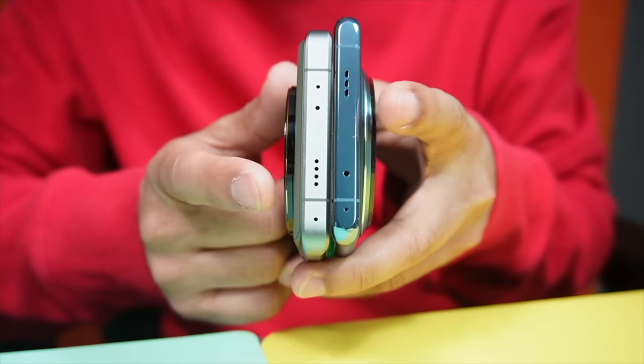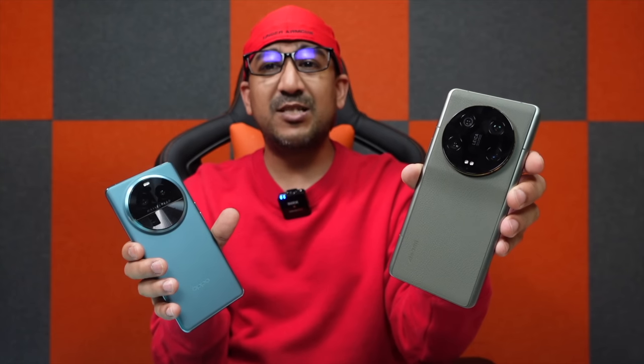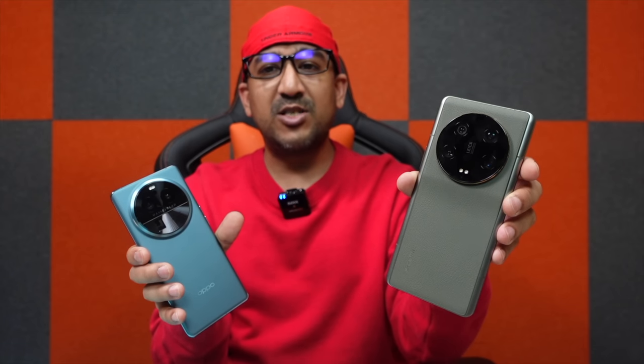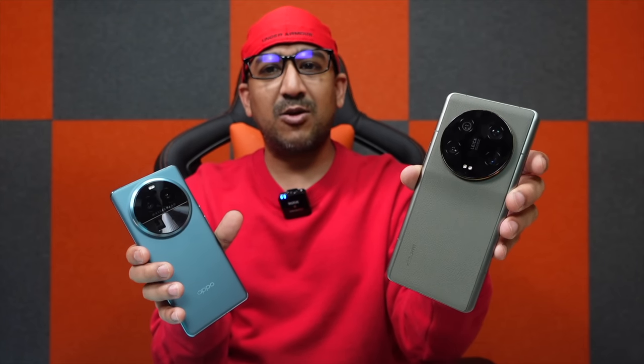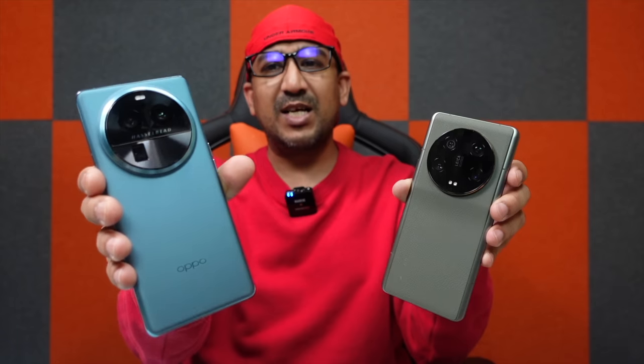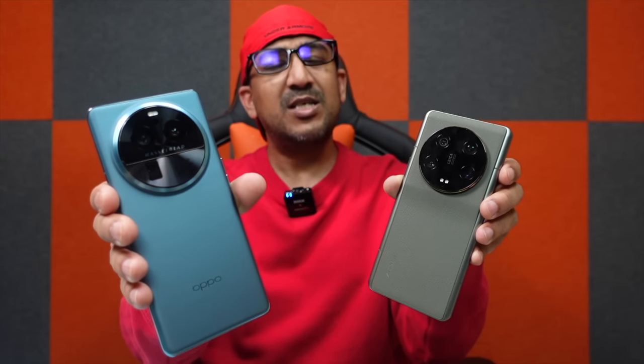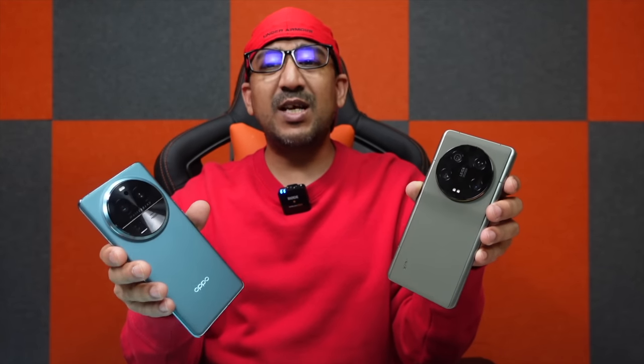Both smartphones come with a dual stereo speaker setup and a dedicated secondary speaker on top. After using both for a few weeks, the stereo speaker performance of Xiaomi 13 Ultra isn't even as good as Xiaomi 12S Ultra — I really don't know why Xiaomi gave up the Harman Kardon collaboration. The stereo speaker performance of Oppo Find X6 Pro is even better than the Samsung Galaxy S23 Ultra and definitely better than Xiaomi 13 Ultra. Let's listen to some music so you can decide for yourself.